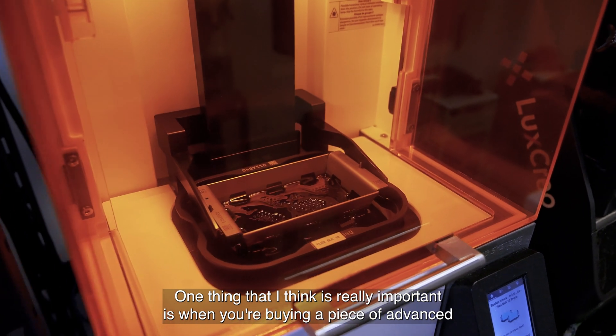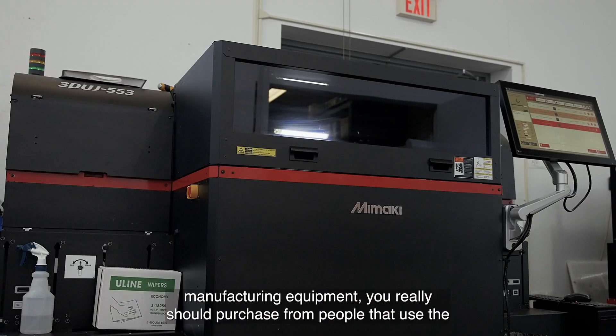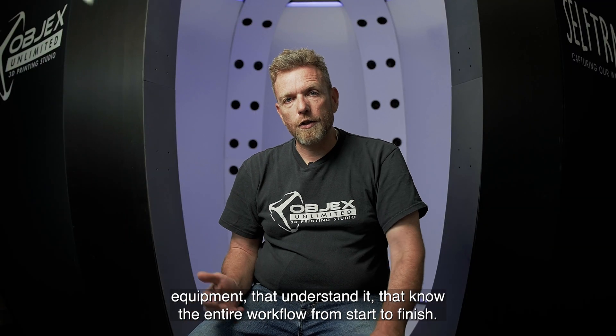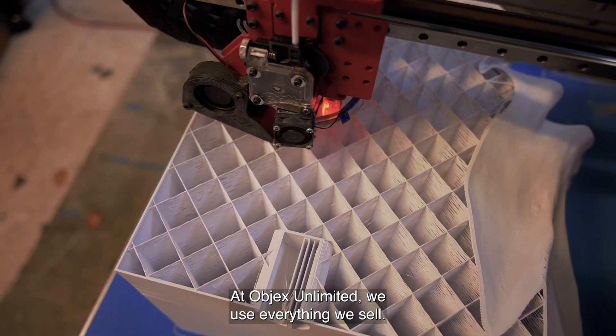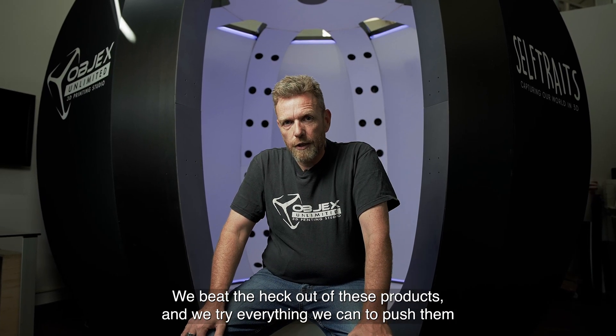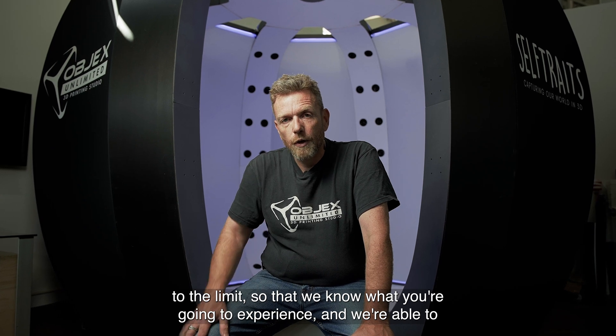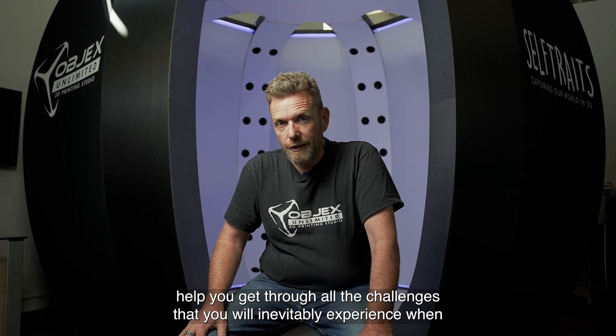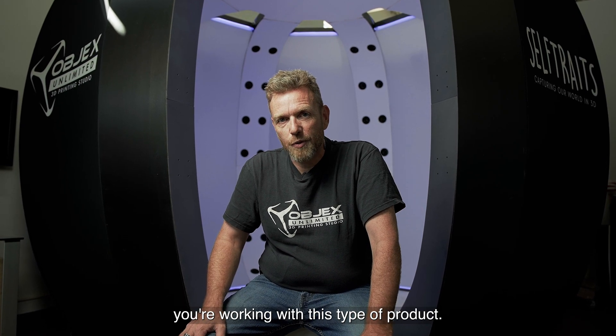One thing that I think is really important is when you're buying a piece of advanced manufacturing equipment, you really should purchase from people that use the equipment, that understand it, that know the entire workflow from start to finish. At Objects Unlimited we use everything we sell. We beat the heck out of these products and we try everything we can to push them to the limit, so we know what you're going to experience and we're able to help you get through all the challenges that you will inevitably experience when you're working with this type of product.